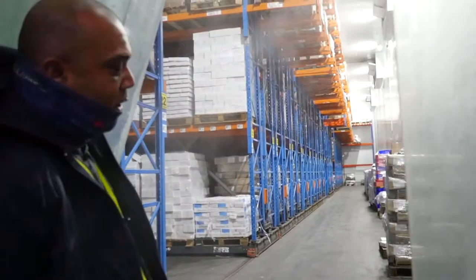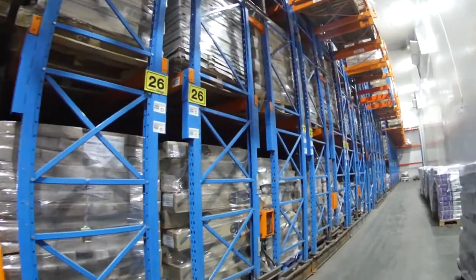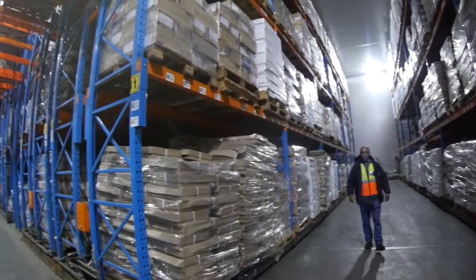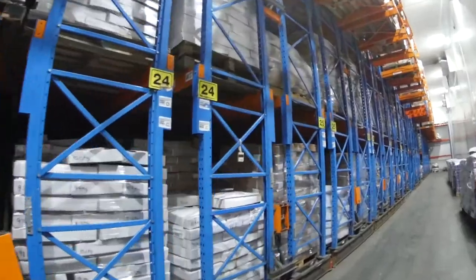Inside the cold store, our cold store is plus minus 58 meters long and about 8.5 meters high. Our mobile racking carries 2,500 pallets — that is a ton per pallet.